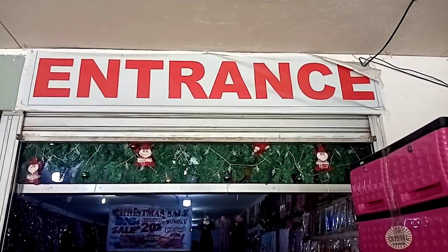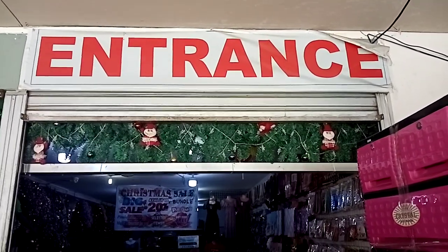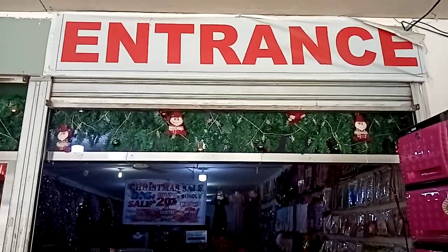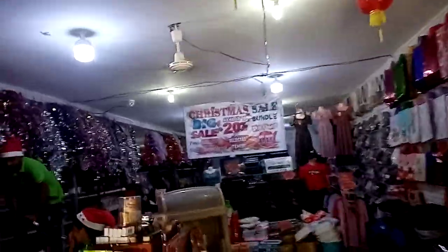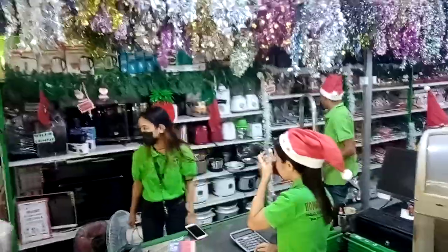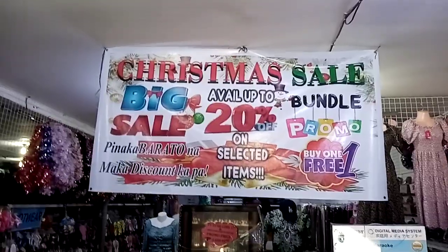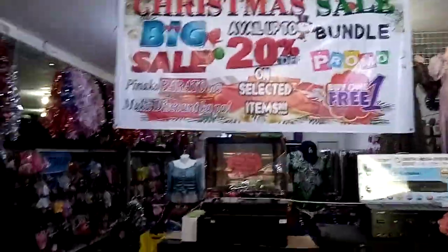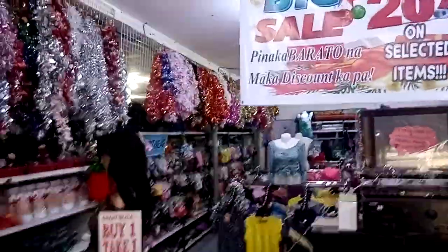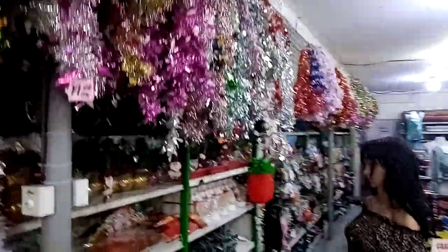Good morning ladies and gentlemen, today is Sunday the 11th of December and we are now in the Honglai Shoppers Market. I would like to show you what's going on here. That's the cashier area. Here is a Christmas sale up to 20% for the bundle on selected items, and then we carry on.